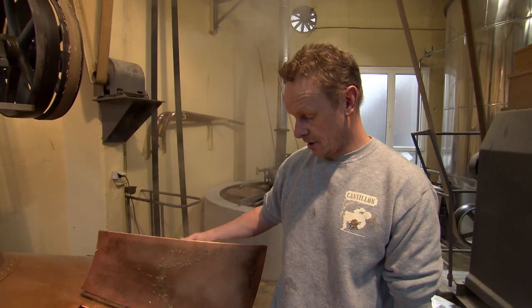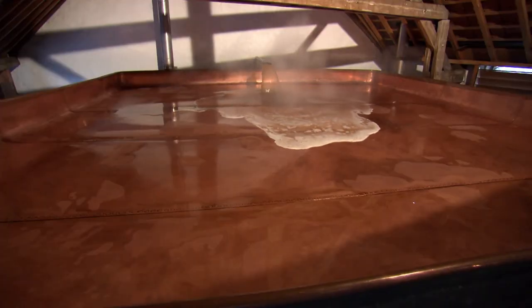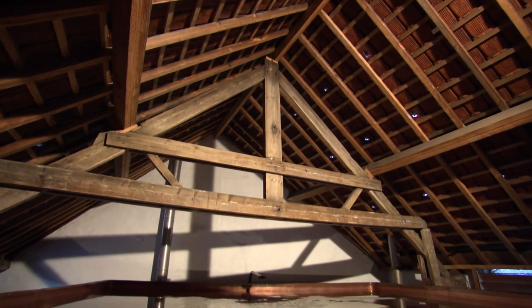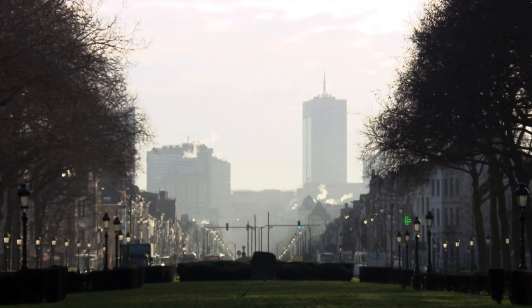The liquid is then pumped up to the cool ship — a massive copper tray in the rafters of the building, exposed to the Brussels air. This is where the yeast comes in. Incredibly, the air we breathe has millions of spores of yeast in it, and Lambic brewers rely on it to ferment their beer. Even more remarkably, it's only the wild yeast found in this part of Belgium that will do.